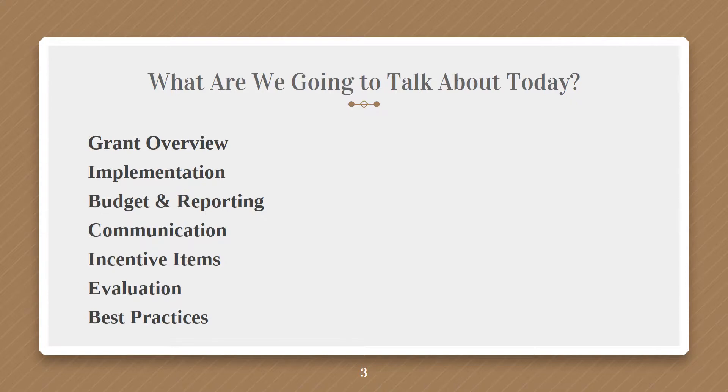A few things we're going to go over today: a grant overview so you can really understand what Health Rocks is if you haven't had it in the past or if it's been a while; implementing this grant; budgeting and reporting; communication; incentive items; evaluation; and some best practices to hopefully help you along the way.